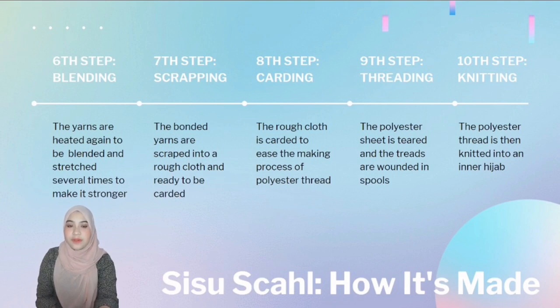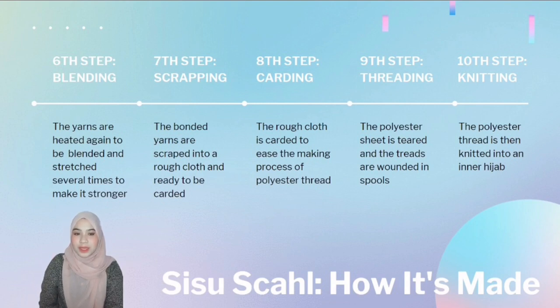At this step, the rough cloth is carded to ease the making process of polyester thread. Carding is the process of brushing bonded fibers together so that they lie in the same direction, strengthening the material. Last but not least, threading — the polyester sheet is torn using a machine and the threads are wound onto spools. Finally, the fabric is sent to the manufacturer to produce the end product, which is the inner hijab.